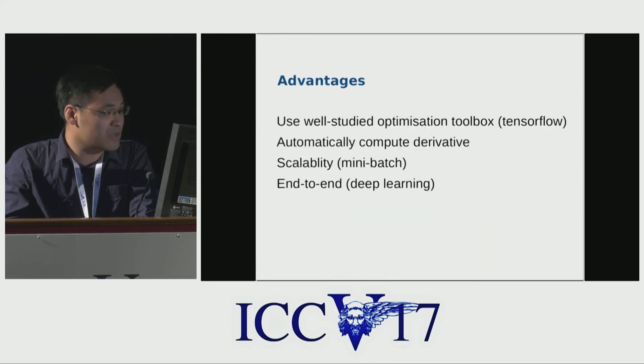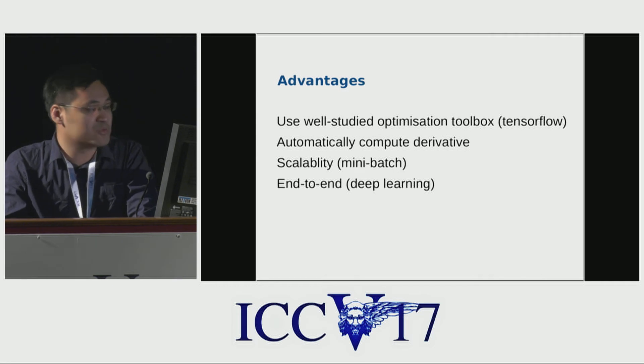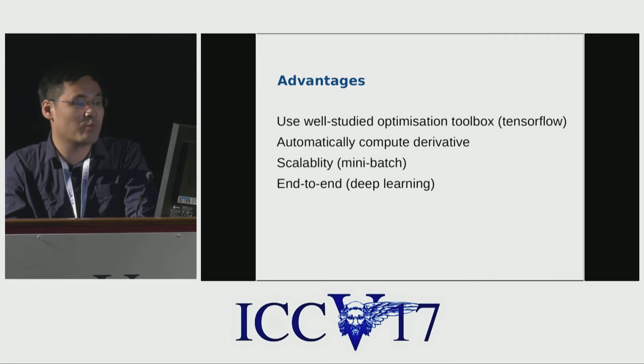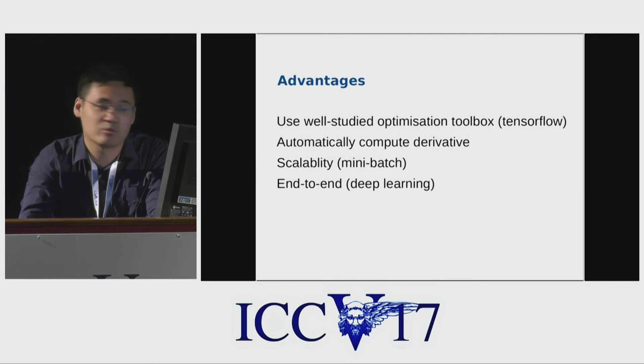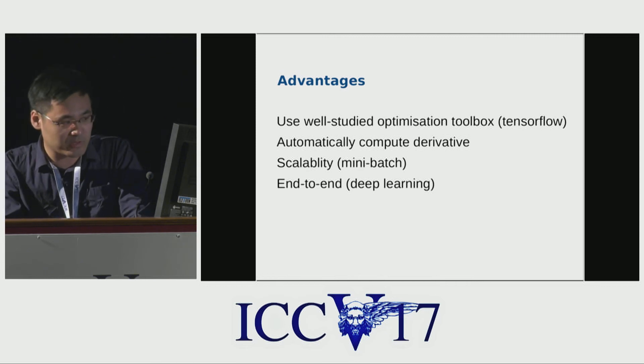The advantage of this method is we can use well-studied optimization toolboxes, such as TensorFlow, to optimize the tensor and automatically compute derivatives. Also, our method is scalable to big data using mini-batch. Definitely, our method can do end-to-end training, which is very important for deep learning.